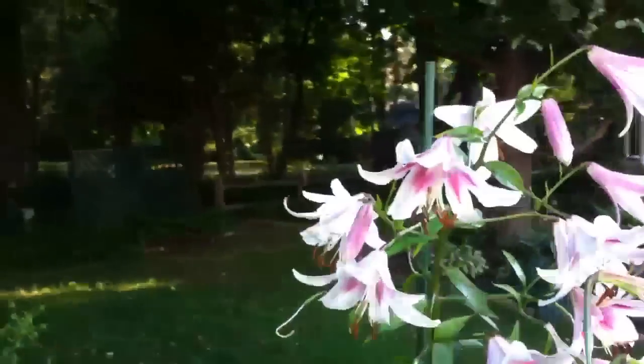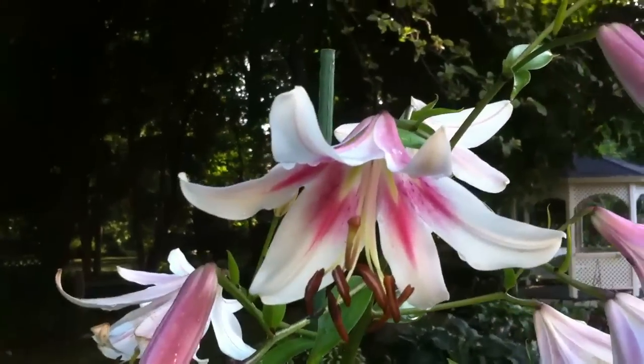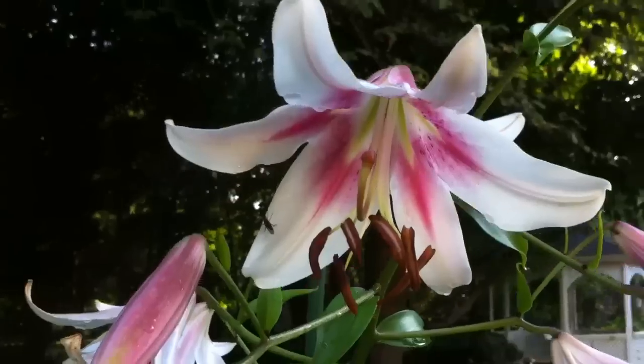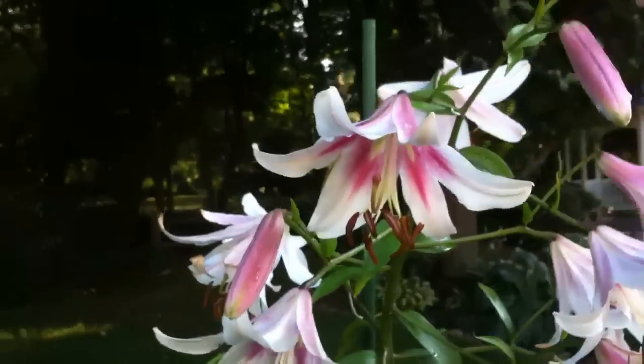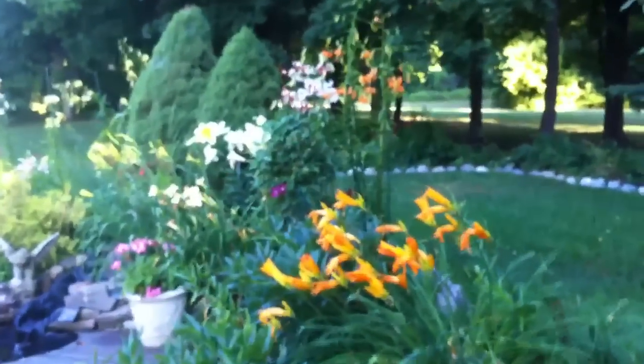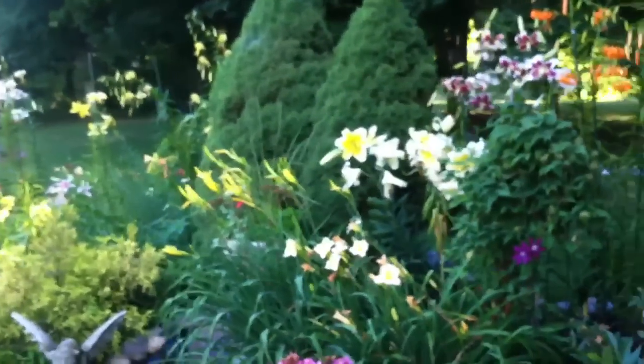These are still looking pretty good. This is a wonderful little lily called Starburst Sensation. Two weeks ago when we were at the lily show over in Burlington, Ontario, I was able to spend a little time talking to Dr. Wilbert Ronald, who is the creator of Starburst Sensation.